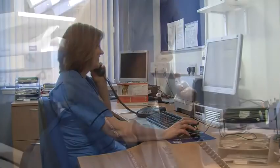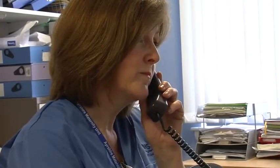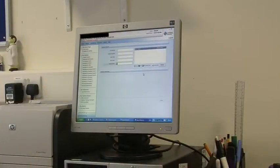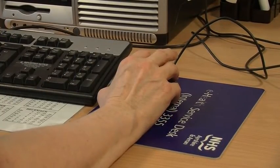The midwife will give you advice. If she feels you require a visit from the community midwife, she will make the necessary arrangements, or she will ask you to attend the maternity unit. Please remember to bring your hand-held record with you.